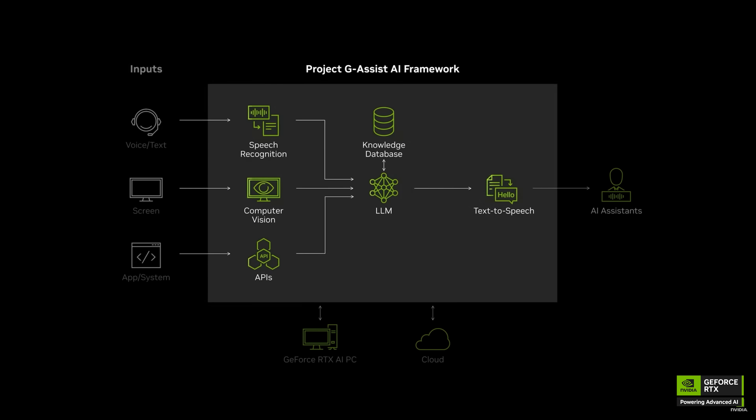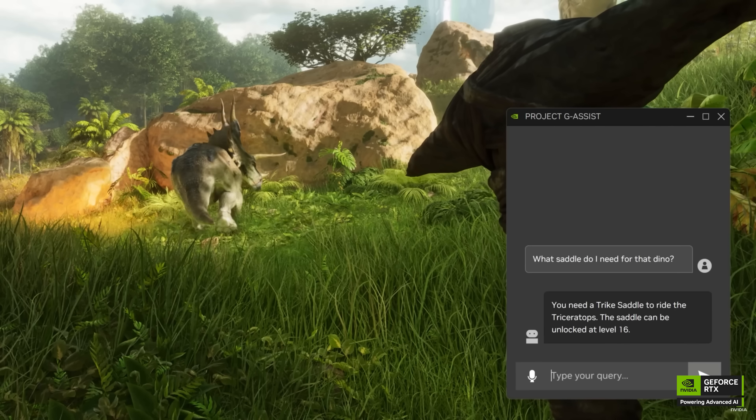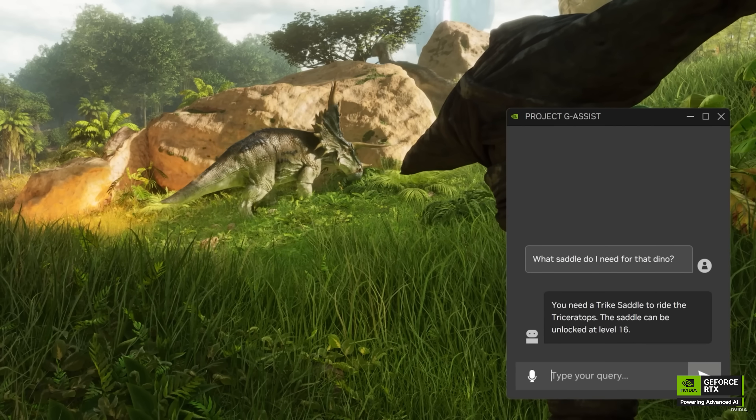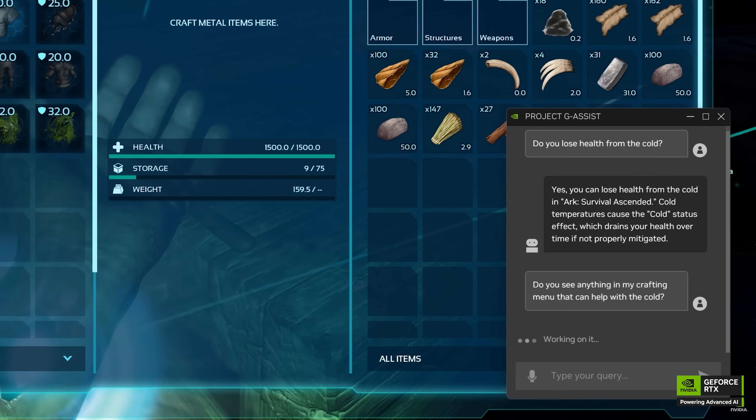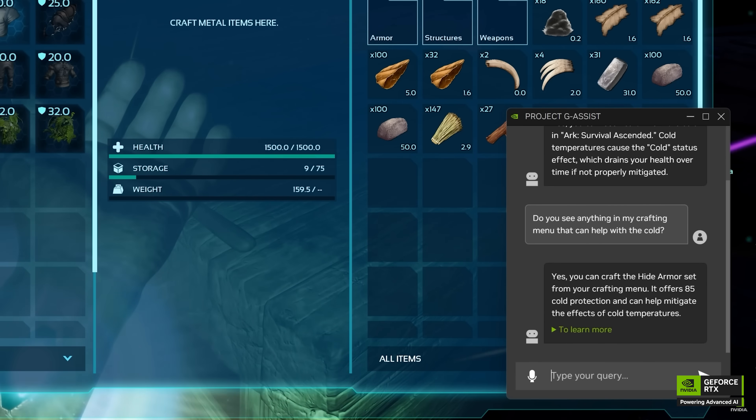For example, if you're crafting a weapon in a game, Project G-Assist will automatically look at your player stats, inventory items, and currency, and based on that give you suggestions on what weapon you can build or what approach to take. Very cool stuff. And it's not just game-related questions — Project G-Assist can also tune your PC for optimal results. There are so many graphics settings in PC games that aren't easy to understand, but based on your hardware configuration, Project G-Assist will automatically recommend the appropriate settings for the best possible results.